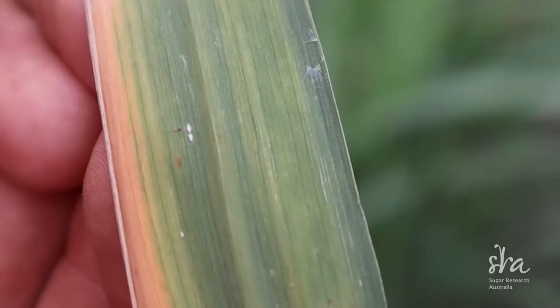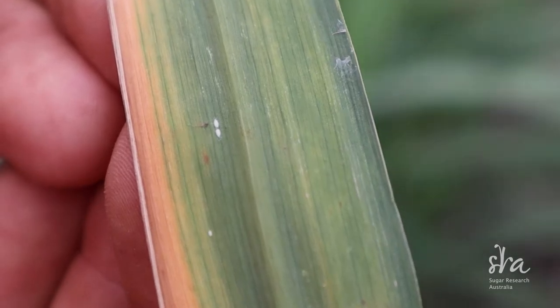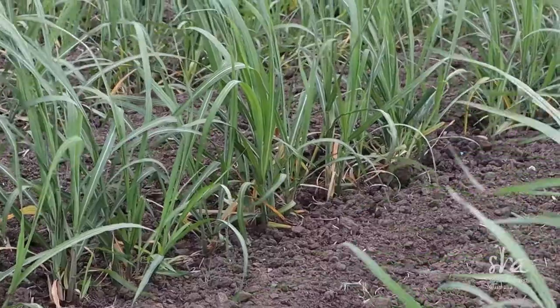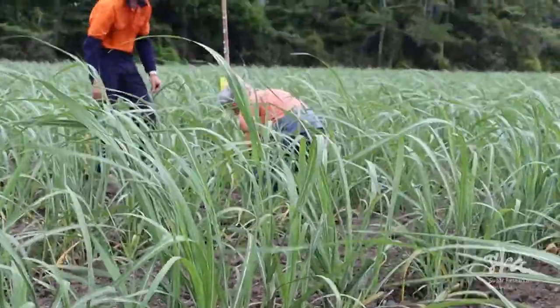We're also putting them in clean sites so we can compare the two. They're certainly there when you have yellow leaves, but are they causing yellow canopy syndrome or are they just there because they love yellow leaves? That's why we're monitoring those, and the more information we get from multiple sites around Queensland, the more we can piece these puzzles together and hopefully determine if they're involved or not.